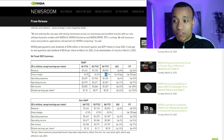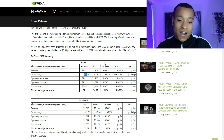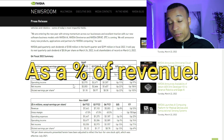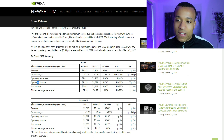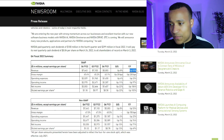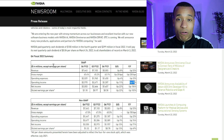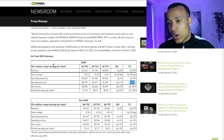Gross margins increased from 63% in Q4 FY21 to 65% in Q4 FY22, which is very impressive. Even more impressive is that operating expenses declined significantly, meaning operating income rose by basically 100% — despite revenue already being up 53%. That shows the level of operational efficiencies they've been gaining. Net income was also up by over 100%.